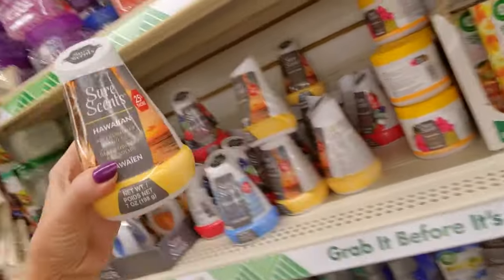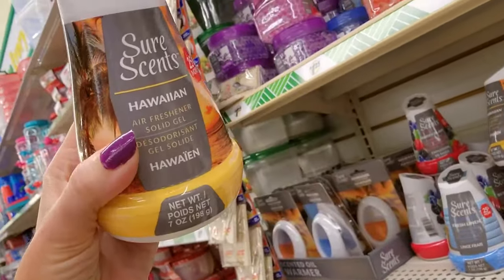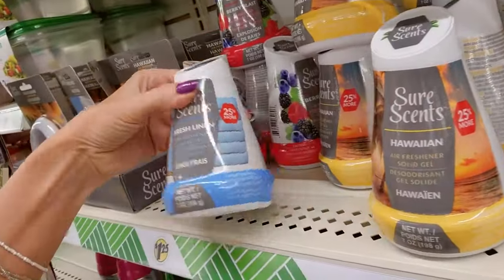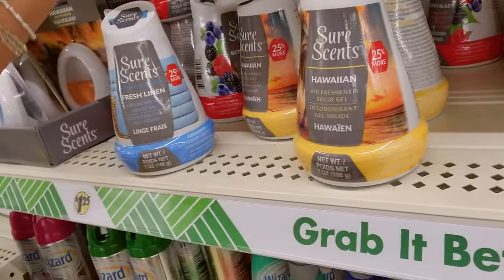Look at these little cones! This is a Sure scent — it's Hawaiian flavor. It's a solid gel with 25% more. Look at it — it wiggles!